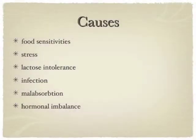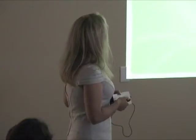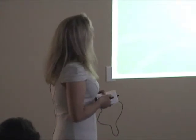There are some causes for irritable bowel syndrome: food sensitivity, distress, lactose intolerance, infection, malabsorption, and gut and hormonal imbalance. The bowel is going to be over- or underactive in response to those stimuli.